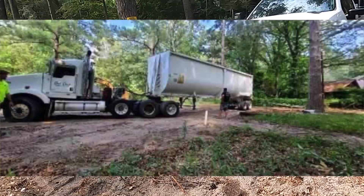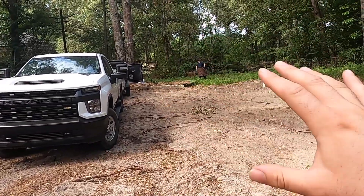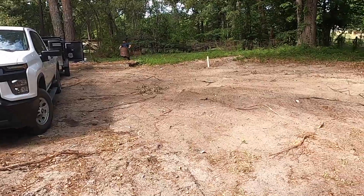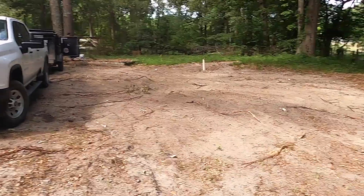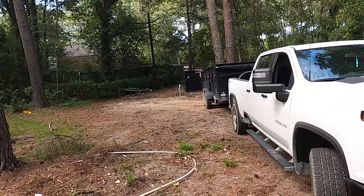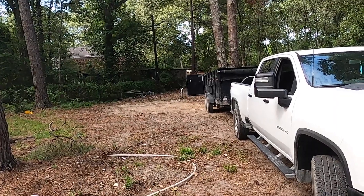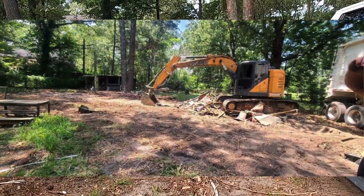All right guys, so I'm back here and if you notice something different - there is no longer a mobile home here. So where my truck is, that's actually where the deck and all that stuff was. Remember, I tried to tear down the deck but I couldn't. But we got Phillip over there filling up the last of the trash. So I had another company come in and they completely removed this mobile home out of here. I'm sorry I did not get that on video, but I do have some pictures I'm going to show you guys right now.